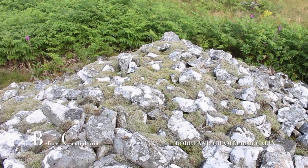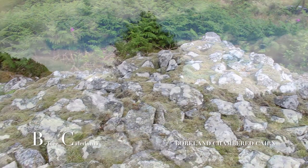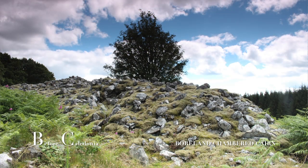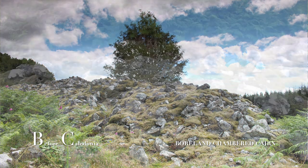Borland Cairn can be found in Notman Wood, which is part of Galloway Forest Park. Notman translates as 'hill of the woman' and may have some significance to why our ancient ancestors placed a cairn here.